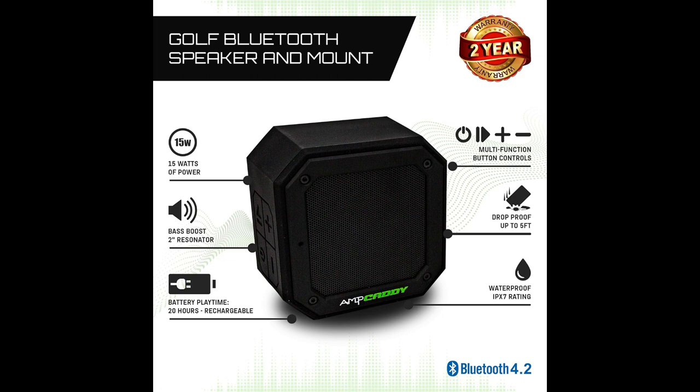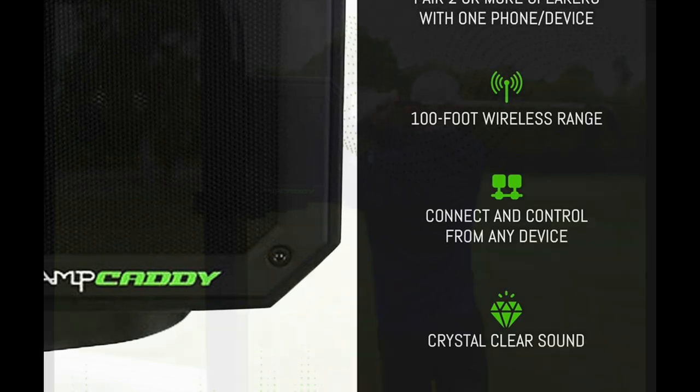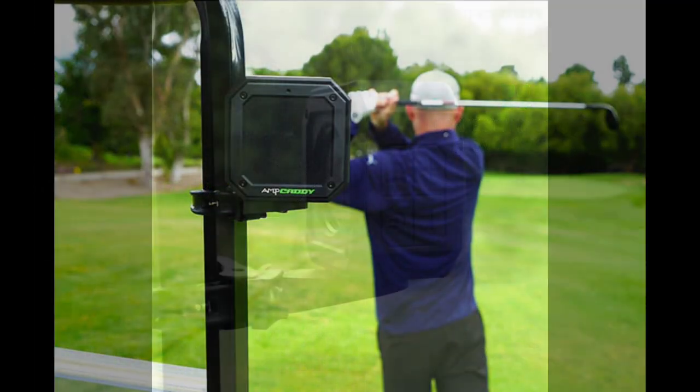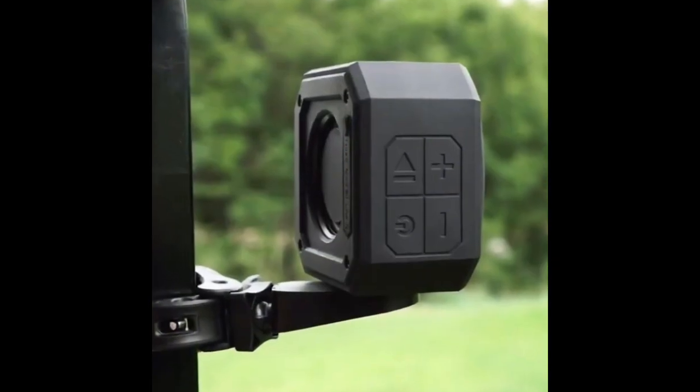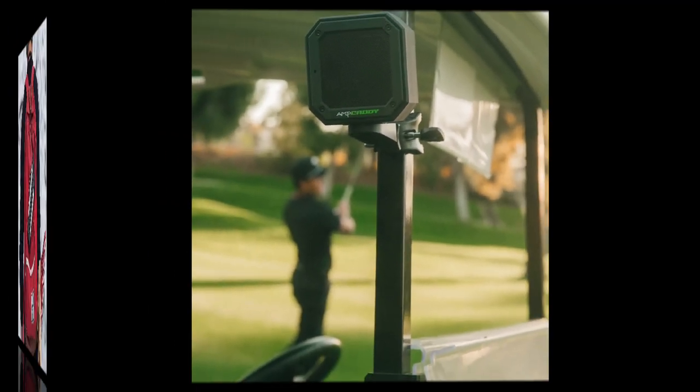Boasting a 20-hour playtime, it provides enduring entertainment through extended rounds. The speaker's waterproof design adds durability, protecting it from unexpected weather changes during your golfing sessions. The included mount ensures secure attachment to your golf cart, allowing you to enjoy music without any disruptions.